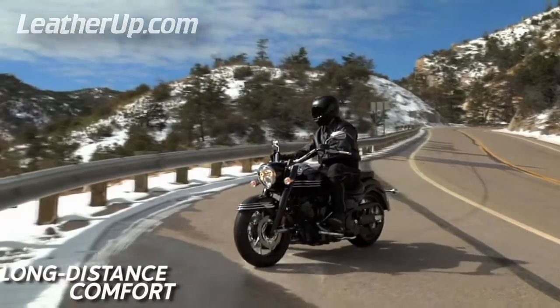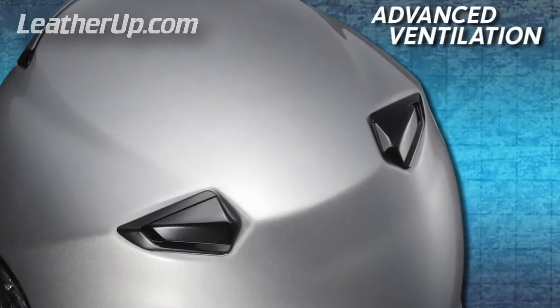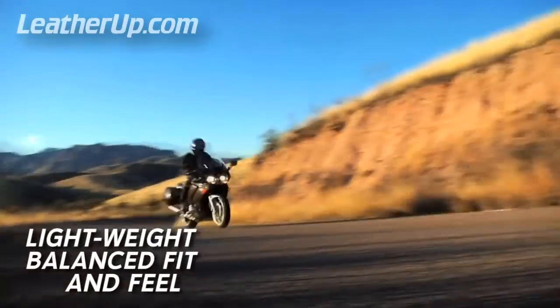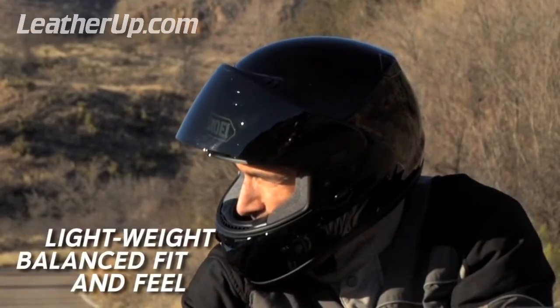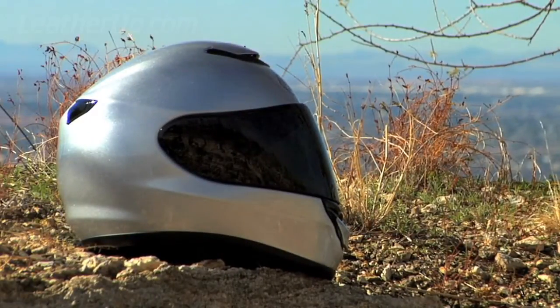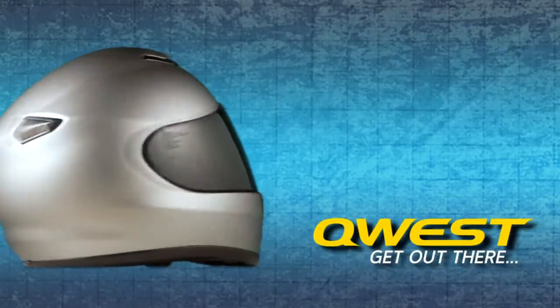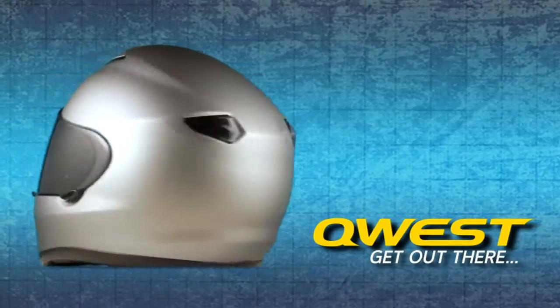Unsurpassed long-distance comfort, significant noise reduction technology, advanced ventilation, a lightweight balanced fit and feel, and over 50 years of helmet-building experience have combined to deliver the finest touring helmet known to man — the all-new groundbreaking Quest. It's your journey. Enjoy every mile of it.